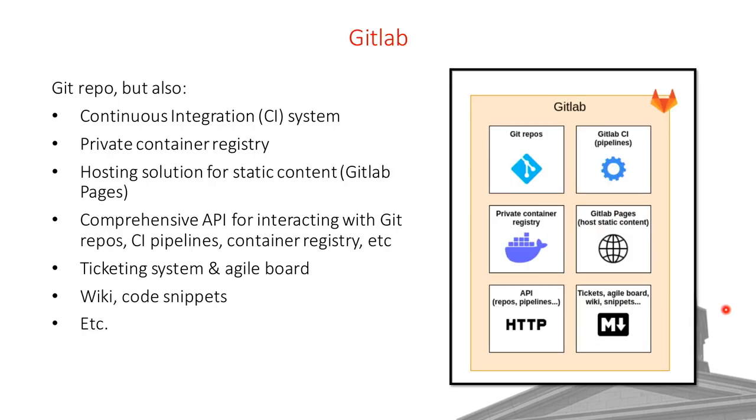Around the same time, we switched to GitLab. GitLab is a Git repository, but it's also a continuous integration system, a private container registry, a hosting solution for static content called GitLab Pages, and it provides an API for pretty much everything — creating Git commits, scheduling CI pipelines, manipulating the registry. It's also a ticketing system and a wiki. We use Jira and Confluence for ticketing and wiki, but otherwise we use GitLab for pretty much everything listed.